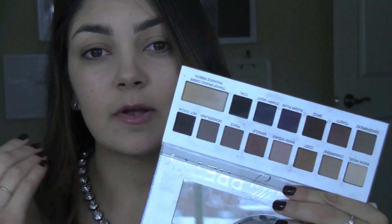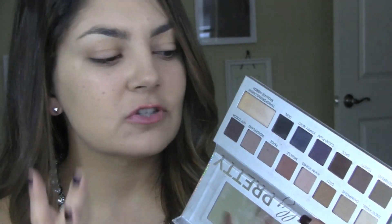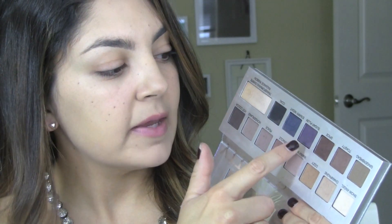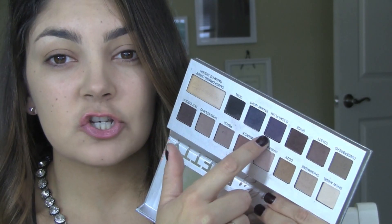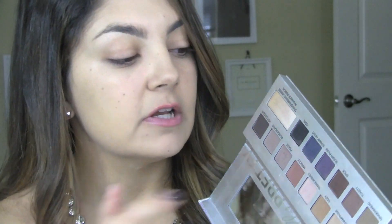I'm going to start with the star of the show, which is the It Cosmetics Naturally Pretty Celebrations Palette. I talked all about It Cosmetics in a previous video - I'll link it in the description below. I've been using every single color, especially the dark ones, which is so not like me. Usually when I get a neutral shadow palette I stick to the safe colors, but recently I've just been really enjoying the dark colors.